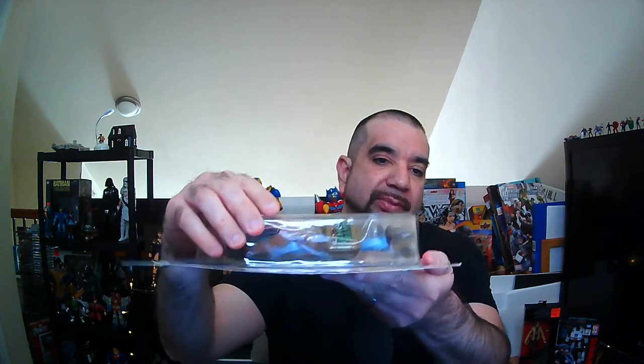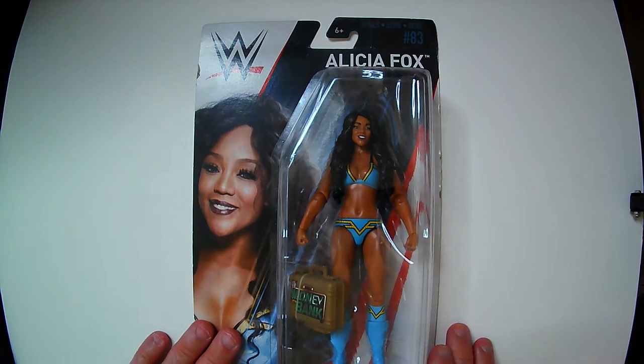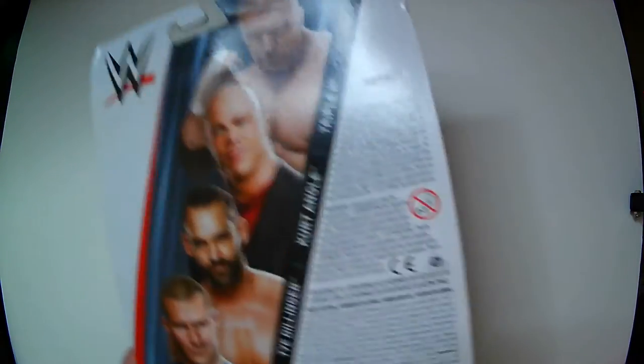So the reason I want to unbox it is because I picked it up, and it's already open, so let's check it out. Here we have Alicia Fox, Series 83, with the Money in the Bank briefcase. Always nice to get an accessory on the basics.